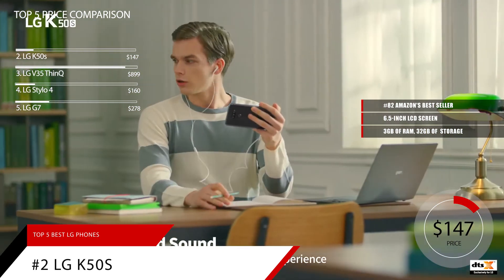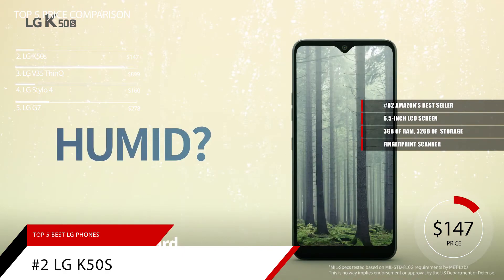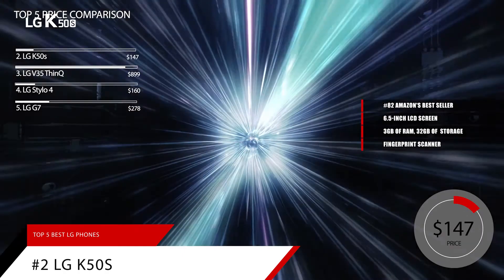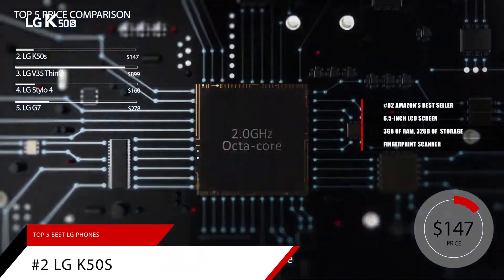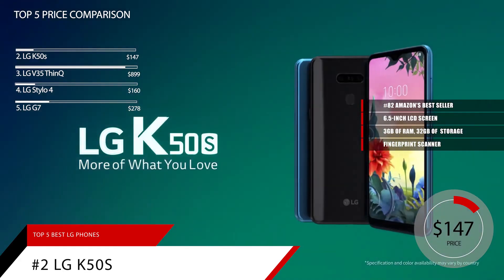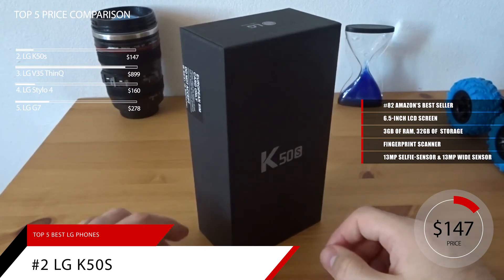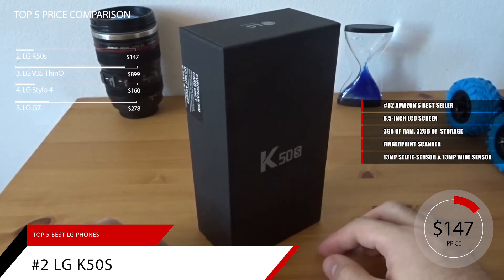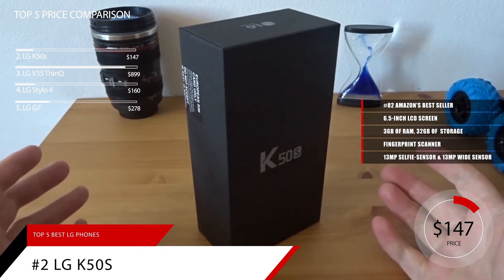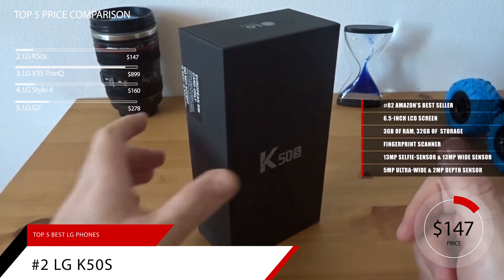The K50S has other great perks: its fingerprint scanner is conveniently placed on the rear of the phone, while on the side you will find a dedicated Google Assistant button. Unfortunately, the phone doesn't have an IP rating, but this is a common occurrence with mid-range and budget devices. The phone won't fail you in the camera department, however. On the front you'll find a 13MP selfie sensor. The rear houses a triple AI camera with a 13MP wide sensor, a 5MP ultrawide sensor, and a 2MP depth sensor — together they allow you to take excellent photos.